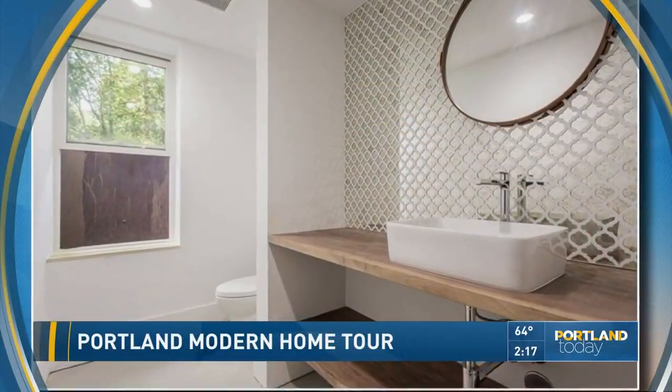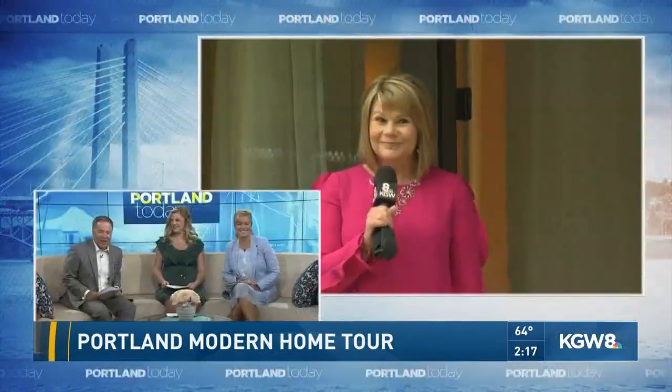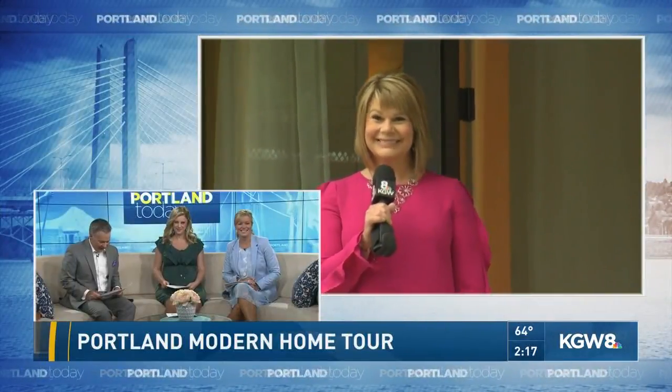It's a chance to meet the minds behind some of these impressive designs. Tracy Berry said that sounds like a good idea — that's what she's doing this afternoon. She's joining us live from the Mount Tabor neighborhood.